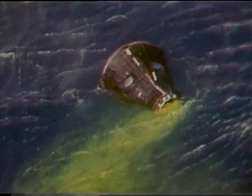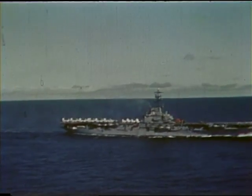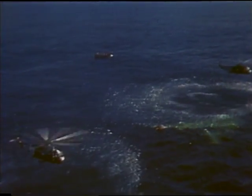The spacecraft landed in the prime recovery area about 20 miles west of the Navy carrier Lake Champlain. It had traveled a total of 2,127 statute miles in just over 19 minutes.